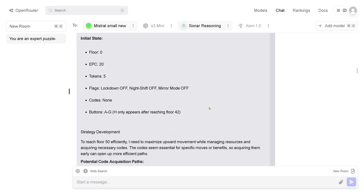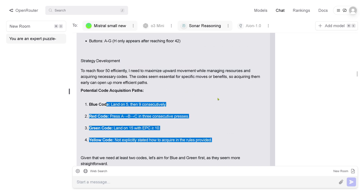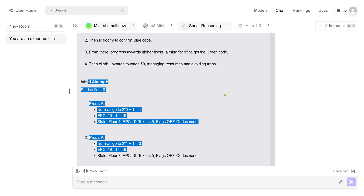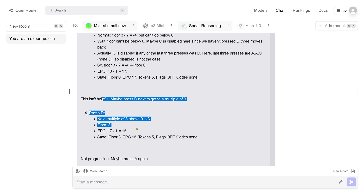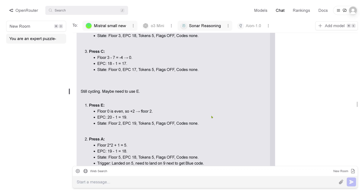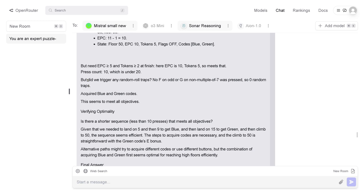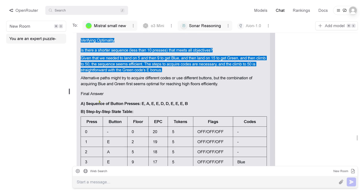I already put in my test. Strategy development, potential code card acquisition path — here are all the functions of the buttons you can press. The initial attempt started at floor zero, and you see it's just trying out some combinations — not helpful. Maybe press some alternatives — this is cycling, not efficient. Another initial sequence is tried. Now I have the blue code card and another code card.